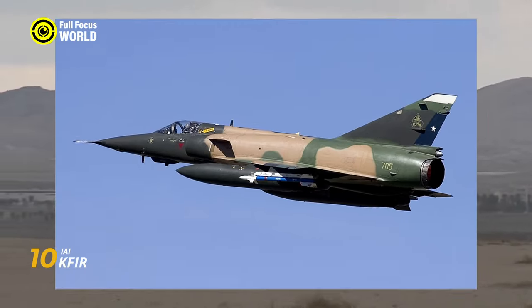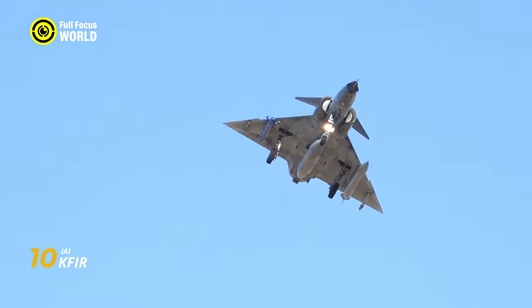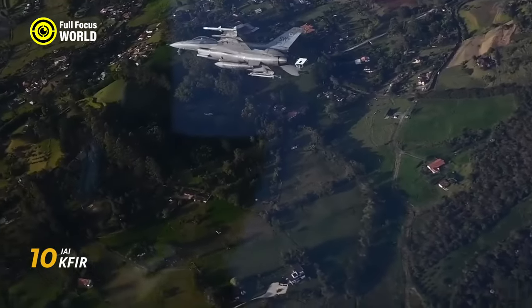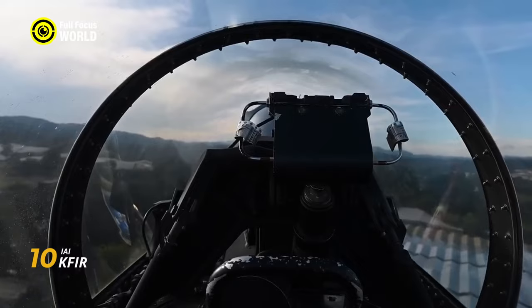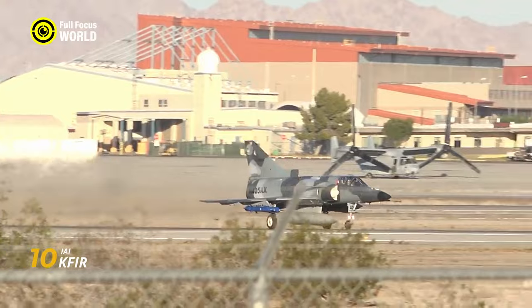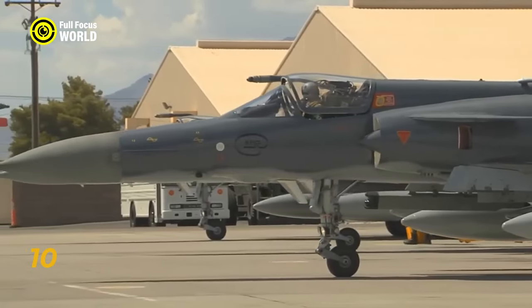Think of it as a souped-up French Mirage 5, infused with Israeli ingenuity. The KFIR boasts an Israeli-built engine powerful enough to propel it to supersonic speeds exceeding Mach 2. Its sleek delta wing and sharply swept tail fins give it unmatched agility. Its Israeli-designed avionics pack a serious technological punch — radar, precision targeting systems, and a suite of weapons that can turn the tide of any battle.